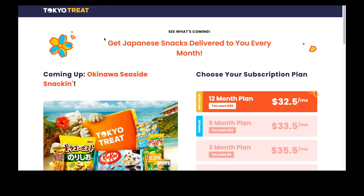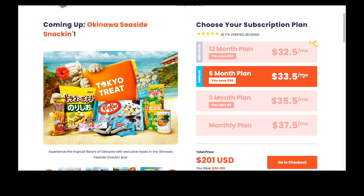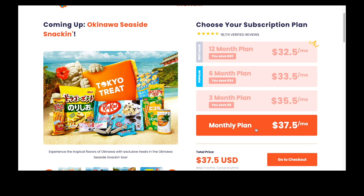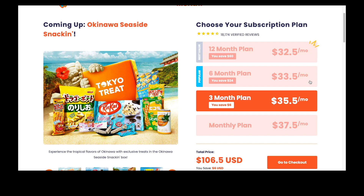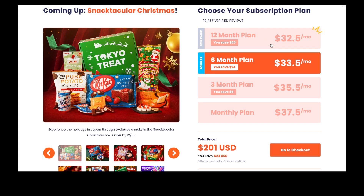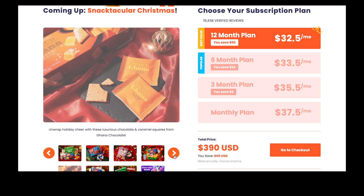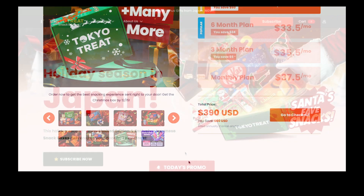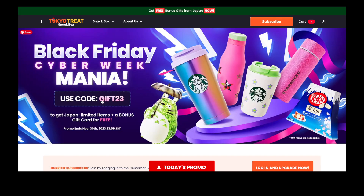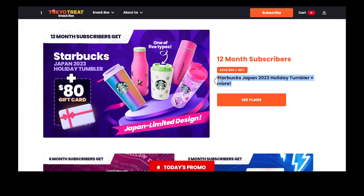Tokyo Treat has a few subscription options, ranging from a one-off Japanese snack box to a monthly plan. If you subscribe to more months or the annual plan, it'll be a bit cheaper. Shipping isn't included in the price, but when you compare it to other Japanese snack boxes on the market that charge an extra 10 to 20 USD, they come out at a similar price range. For Tokyo Treat, they have regular promo codes on their site which will give you rewards and special items, and you can also find discount codes available for first-time customers.